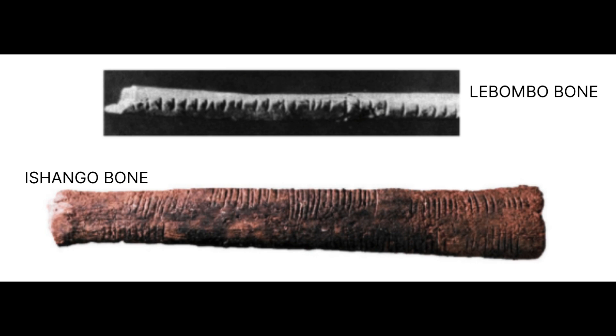The bone is the fibula of a baboon and it contains 29 notches. The bone is broken at one end, so there could be more notches — they can't confirm that for sure, but they have counted 29 notches definitely. The notches are intentional, and changes in the section of the notches indicate the use of different cutting edges to cut the notches onto the bone.